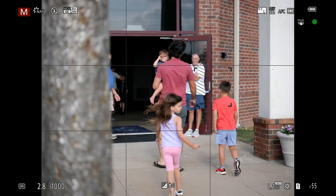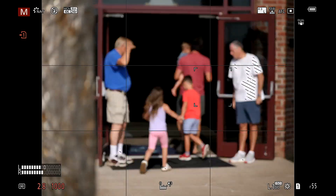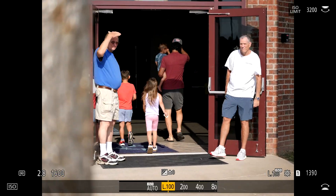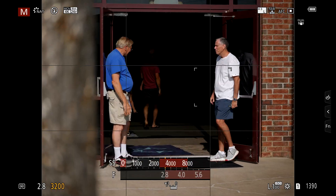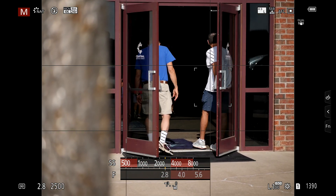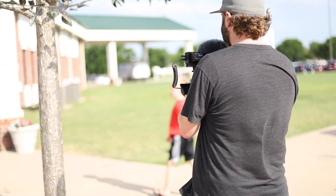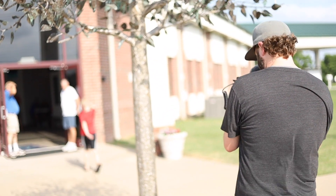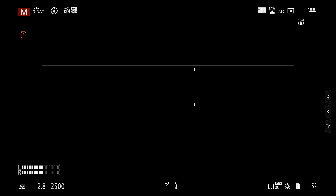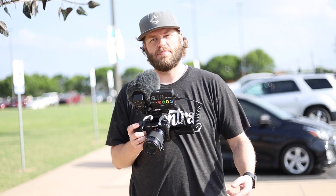I'm at 1/2000th on spot focus. We're looking at Allen's shirt there in the white on auto ISO. Give him a big high five. It's okay to kind of try and coach him if you know him. I have no idea if that focused or not, but we're going to see in post.